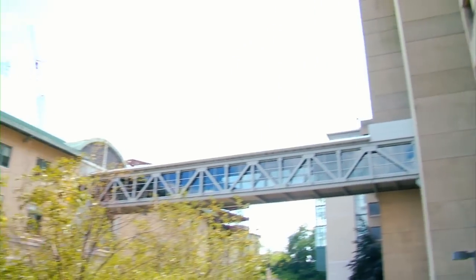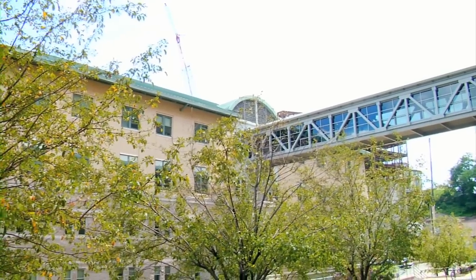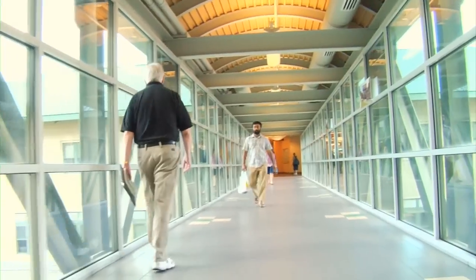Also on the fourth floor, there's a skyway bridge that goes over to Newell Simon Hall, which is where we have a lot of our other technical studies.